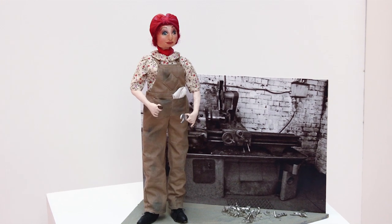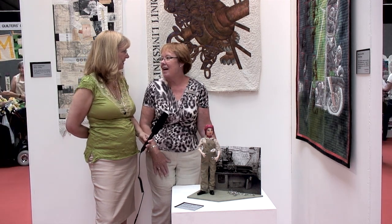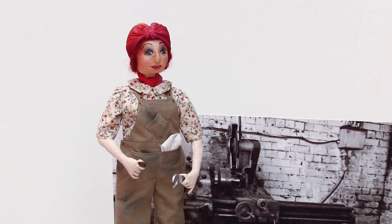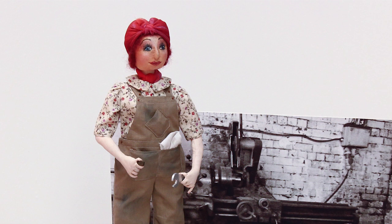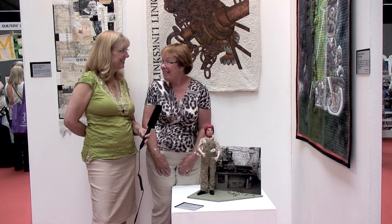Ethel came about because Rose's mum worked in factories during wartime and was apparently a whiz on a heavy lathe. When it came to 'heavy metal,' Rose decided to honor her mum. She asked her what they used to wear and the stories they had. Her mum always said that even though they wore overalls and got dirty, they always had beautiful underwear on to keep themselves feminine — Ethel is actually wearing silk cami knickers.